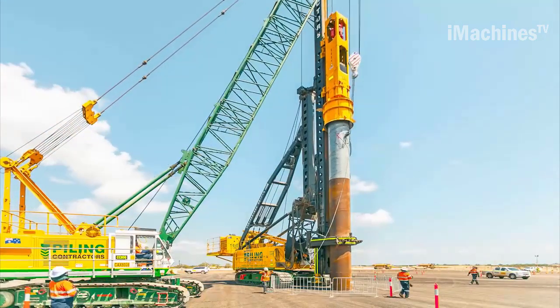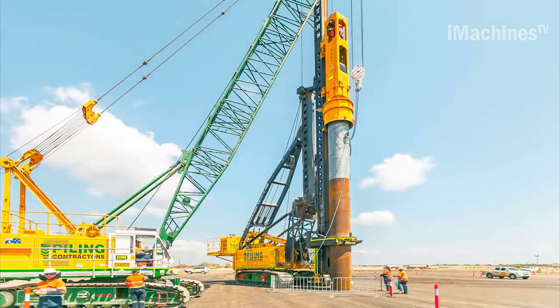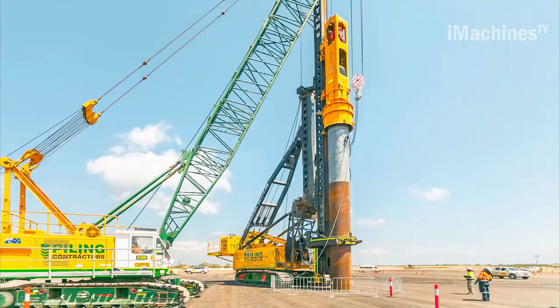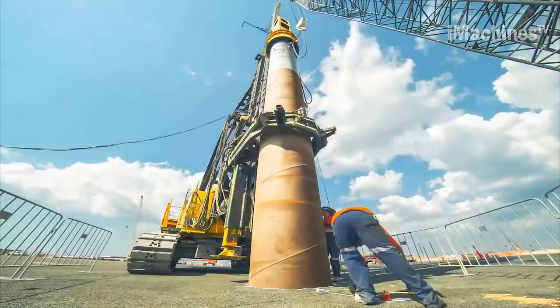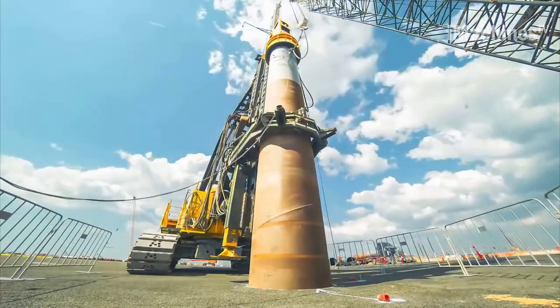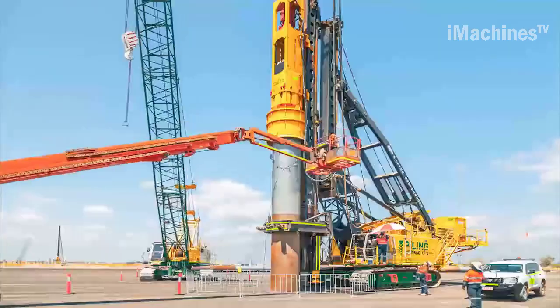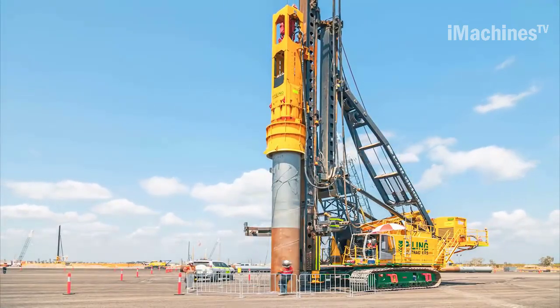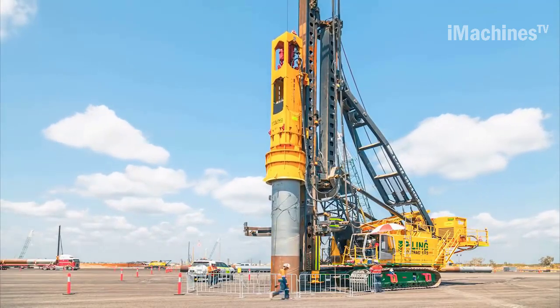The choice of steel tube piles for this LNG plant project is significant due to their inherent strength and durability. Steel is renowned for its high tensile strength, making it an ideal material for piling applications that require the support of heavy structures such as LNG plants. Additionally, steel tube piles offer excellent resistance to corrosion, ensuring the longevity of the foundation in the harsh environment often found in Northern Australia.